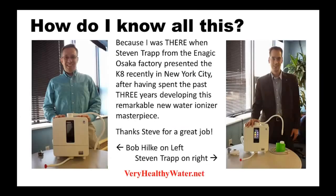I wish to thank Stephen Trapp from the Enagic Osaka factory for providing these informative details regarding the new K8 machine when he presented it to an excited group of Enagic customers and distributors at the New York City Enagic office. Stephen worked on the design and development of the K8 for the past three years. As you can see from his picture, Stephen is sporting a well-deserved smile while resting his hand on his K8.